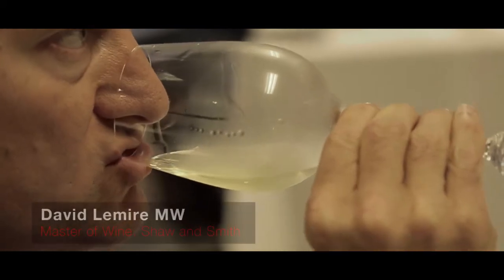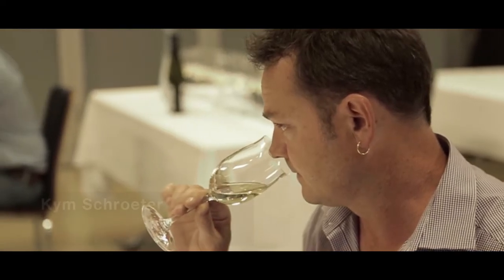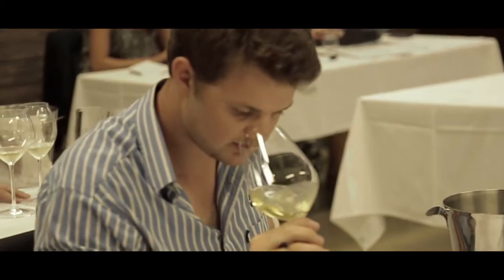We went for a glass that accentuates the minerality — terrific glass. Doesn't push the fruit forward too much. All about minerality, restraint, great acid, tightness. I just love the shape of the glass because I haven't seen a lot like that before — a real nice oval shape but with a nice closed top. The glasses that worked for me were the ones that showed the focus of the wine but also the fruit and the richness as the wine aged.